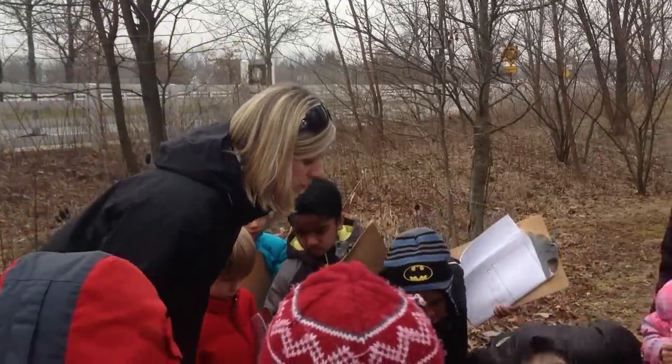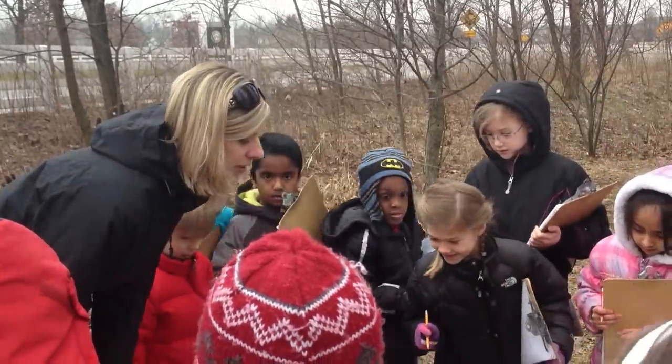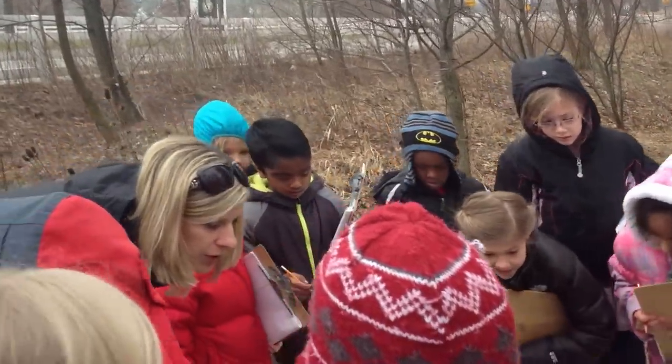Radish grow! Grew? Yeah. Let's see what has grown so far.